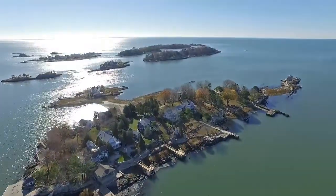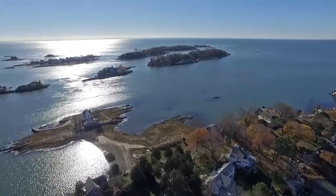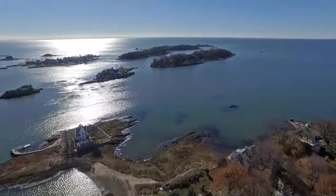And for a quick getaway, the Thimble Islands, a small group of stunning islands rich in history, are just an easy boat ride across the water.